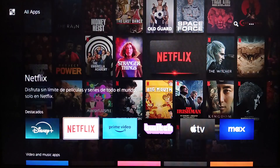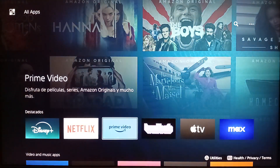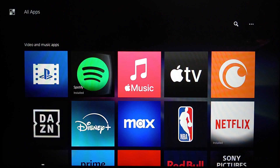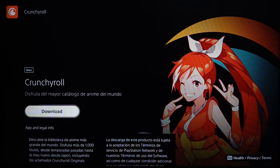You're gonna find some movie apps like Disney Plus, Netflix, and Prime Video. You're also gonna find Twitch, YouTube, and so on — and right here you're gonna find Crunchyroll. Just go ahead and click on it, and if you want to download it just click on Download.